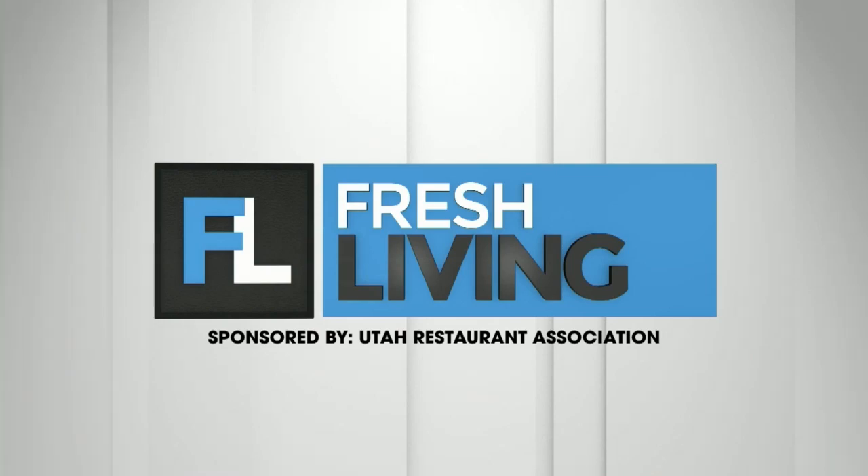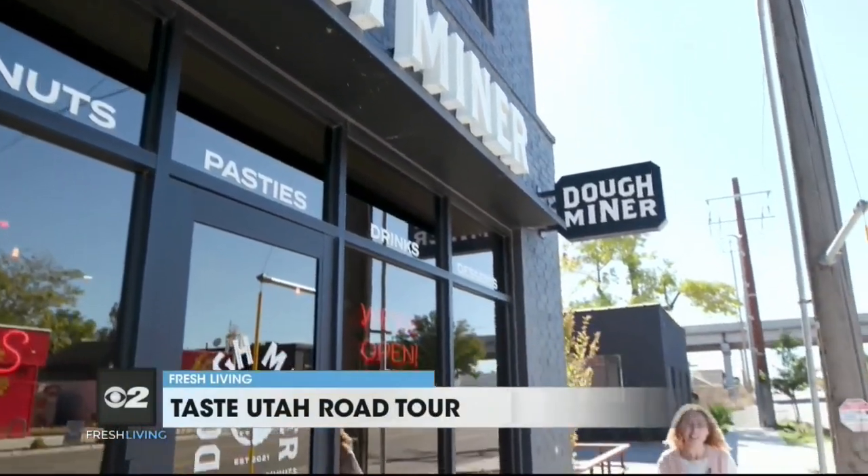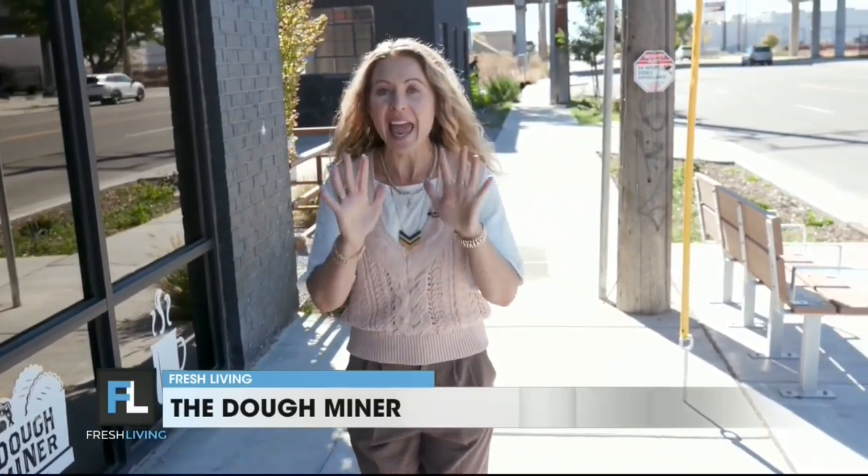The following segment is sponsored by the Utah Restaurant Association. Are you looking for a treat that's anything but ordinary? Don't miss this hidden gem right here in Salt Lake City. Taste Utah Road Tour, we are on Fresh Living, coming to you from the central 9th area of Salt Lake City. We're at Dough Miner, where they're paying homage to Park City's miner roots through the vessel of dough. They're making incredible donuts, bagels, and something called a Cornish pasty, which I cannot wait to go in with Ken and check out.